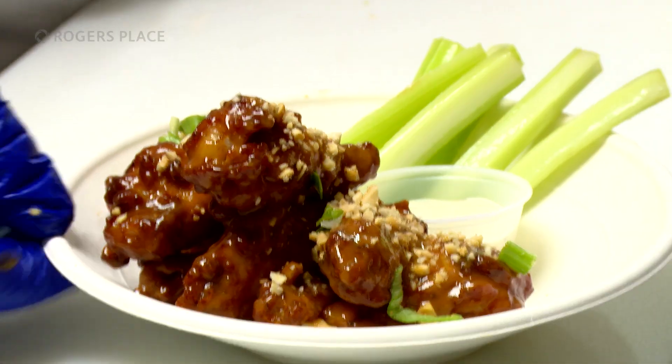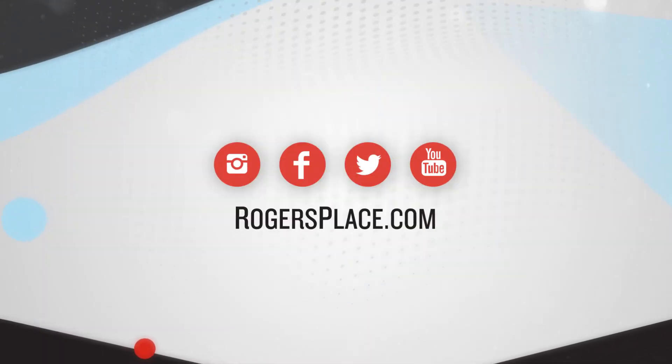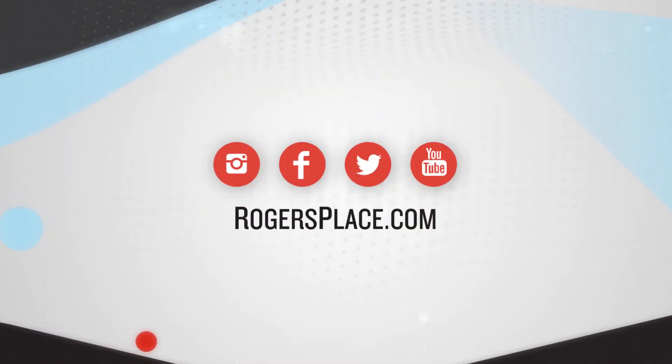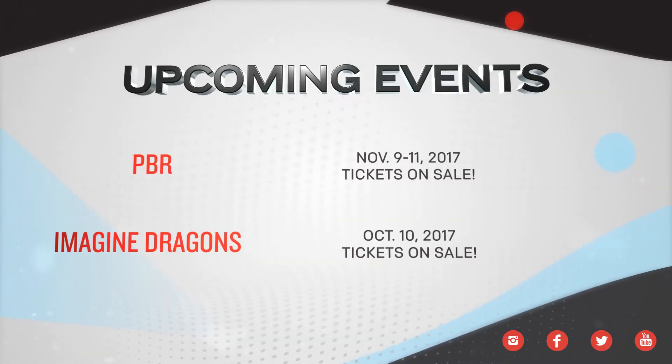The new menu will be rolled out for the home opener on October 4th. Bon appétit! For all the latest details on the new menu items and where exactly you can find them, visit our website. Follow us on social media for all the latest event announcements and news at Rogers Place. Don't forget to get your tickets to the many exciting live events coming to Rogers Place this fall. For Ice Level, I'm Jessica Kent — thanks for watching.